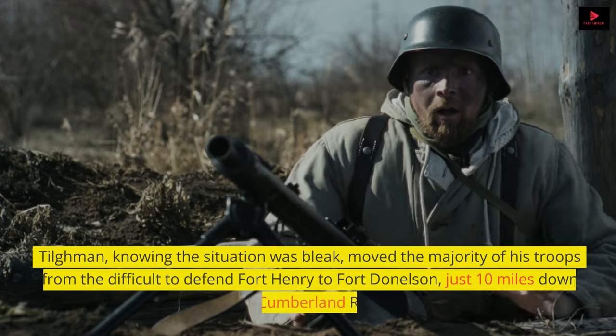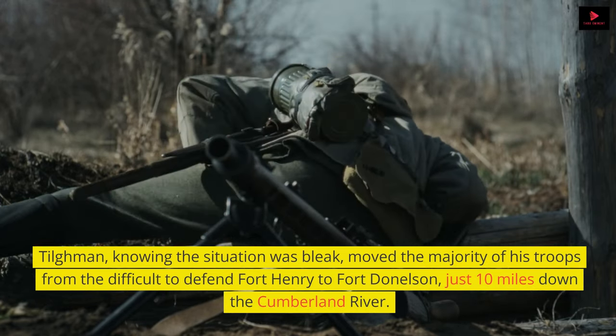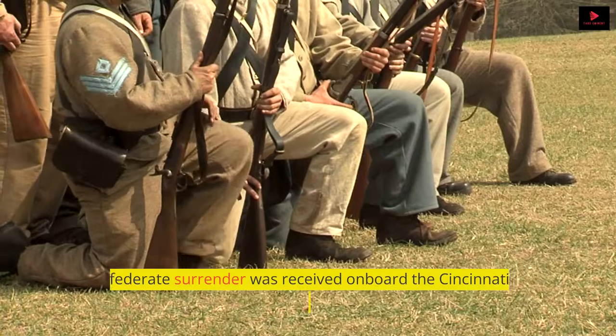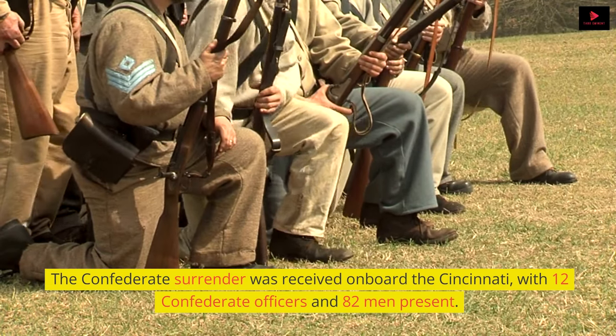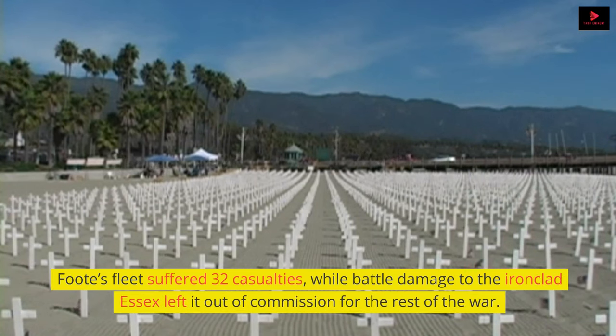Tillman, knowing the situation was bleak, moved the majority of his troops from the difficult-to-defend Fort Henry to Fort Donelson, just 10 miles down the Cumberland River. The Confederate surrender was received on board the Cincinnati, with 12 Confederate officers and 82 men present. Foote's fleet suffered 32 casualties, while battle damage to the ironclad Essex left it out of commission for the rest of the war.